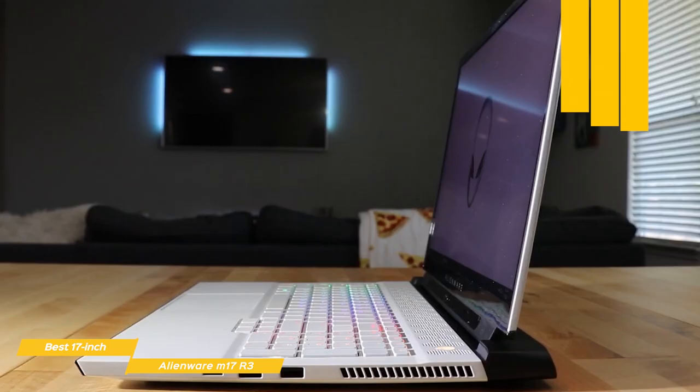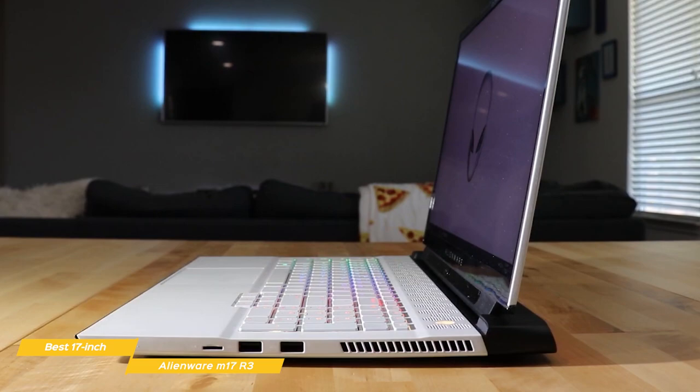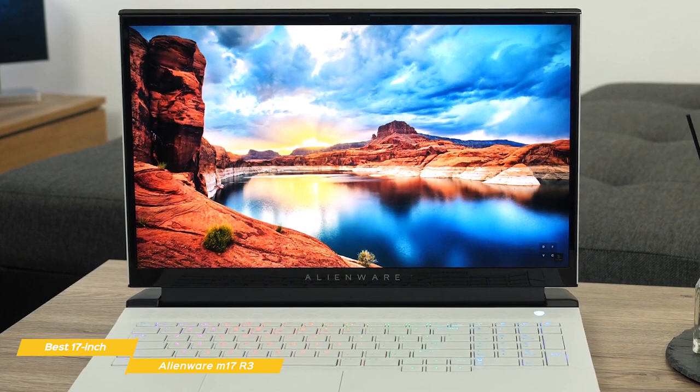The included ports give you plenty of options including three USB 3.1 Type-A ports, an HDMI port, a mini DisplayPort connection, a USB-C port with Thunderbolt 3, a headphone jack, an Ethernet jack, a microSD card slot, and a proprietary port for Alienware's external graphics amplifier. Wireless options include WiFi 6 and Bluetooth 5.0. For audio playback, the M17 R3 has a pair of bottom-firing speakers that can be further tweaked using one of the eight audio presets in Alienware Command Center.